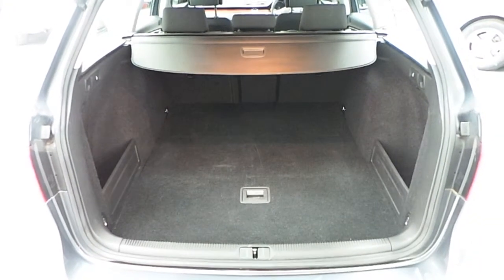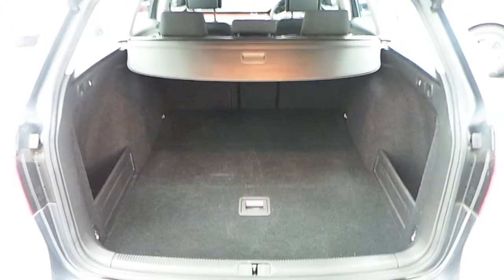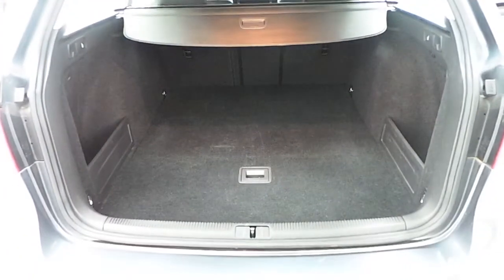The Passat Estate features a very large boot with folding rear seats to create even more space. It also includes two small side compartments which can also be removed. A full size spare wheel is included.